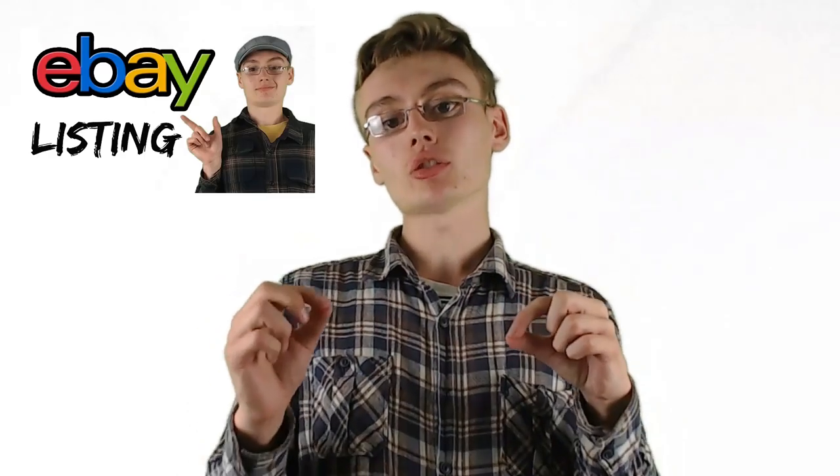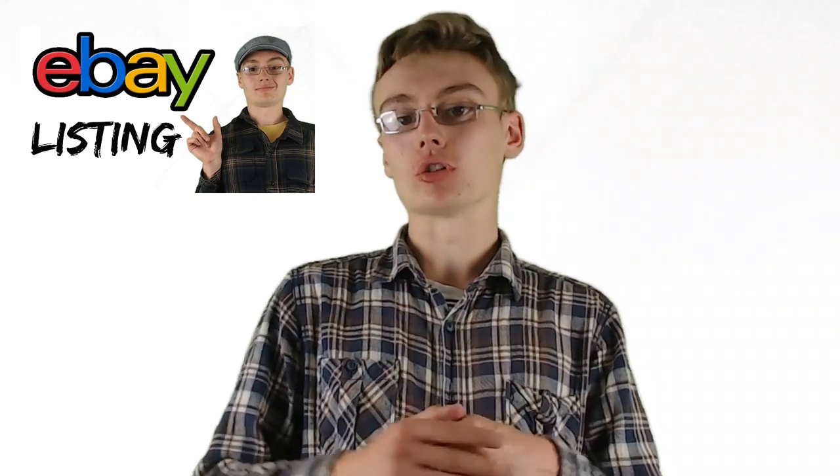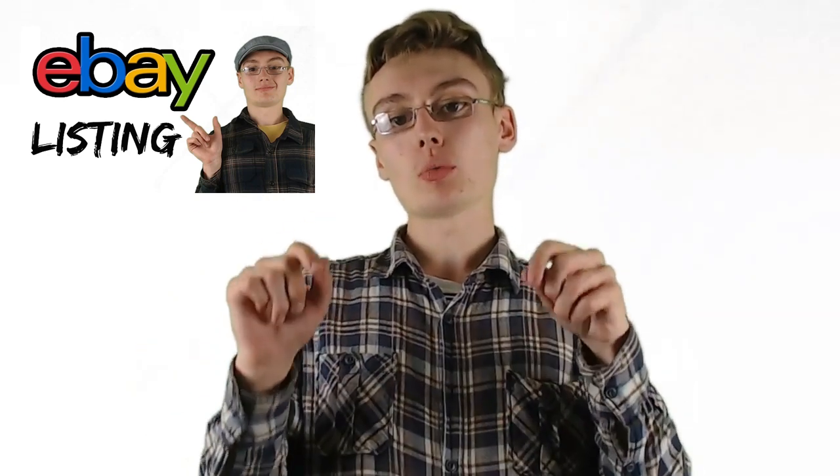If you'd like to learn more about eBay selling and online selling in other areas such as Merch by Amazon or Amazon FBA, you'll find courses on those over on my channel. There's also a recent course I'd like to draw your attention to: how to list your items on eBay. If you're a beginner, I'd suggest watching that course first, and then if you're not getting the results you'd like, come back and watch this course on how to increase your sales.